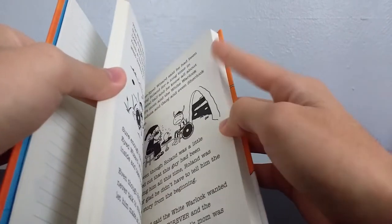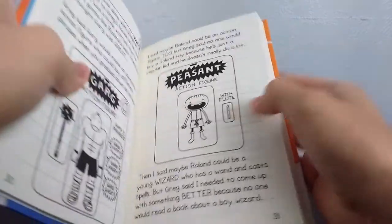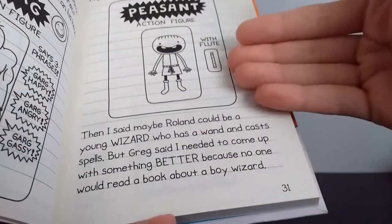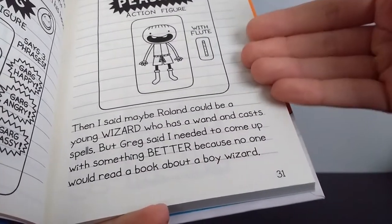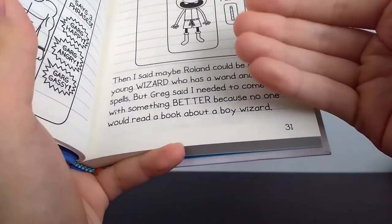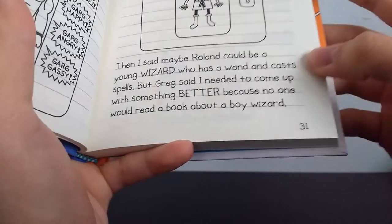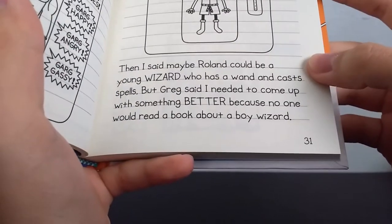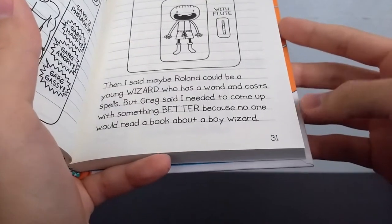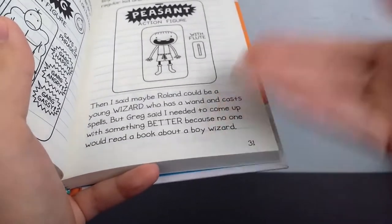We're going to skip ahead to my favorite page, which is on page 31. This is my favorite part of the book — I really like this little jab. When discussing the book Rowley is writing, Greg gives Rowley a couple of pointers throughout. There's one part where Rowley suggests his character could be a wizard with a wand that casts spells, but Greg says he needs to come up with something better because no one would read a book about a boy wizard — clearly shooting shots at J.K. Rowling's Harry Potter series.